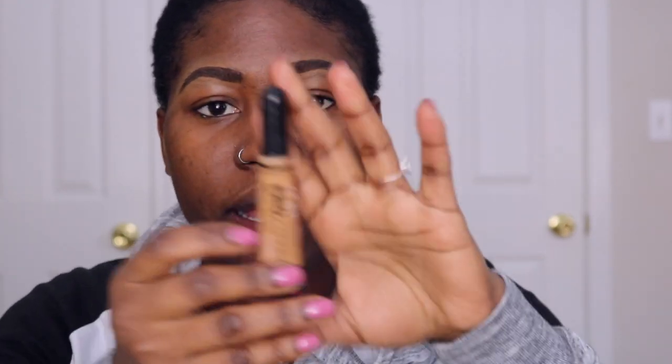I always just wing it. I start off by priming my eyes with the LA Girl concealer in Fawn. This is the same concealer I'm going to use to highlight. Sometimes I use my MAC concealer to prep my lids, but I'll use the LA Girl concealer to prep the lid and prime it.